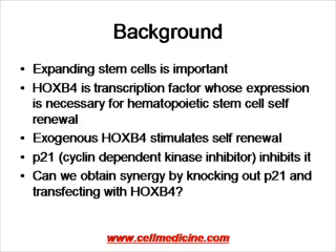The question of the study is: what if you inhibit an inhibitor of stem cell self-renewal and then add HoxB4? An inhibitor of stem cell self-renewal is P21, which is a cyclin-dependent kinase. If you overexpress P21, the stem cells don't multiply. Mice that are genetically knocked out for P21 show stem cells that multiply faster. So this paper was asking: if you use P21 knockout mice and transfect the hematopoietic stem cells with HoxB4, can you see a synergistic increase in stem cell multiplication?